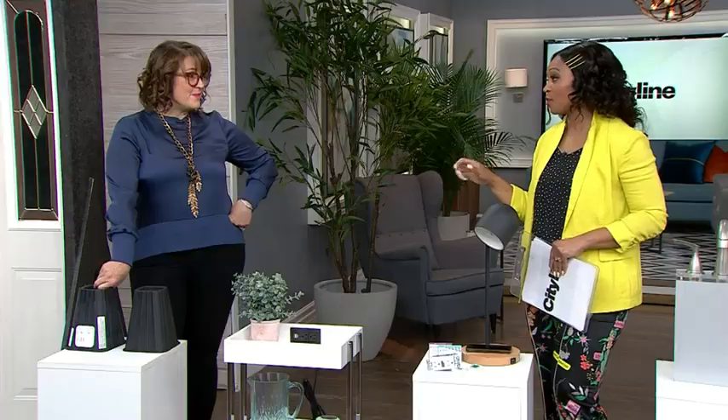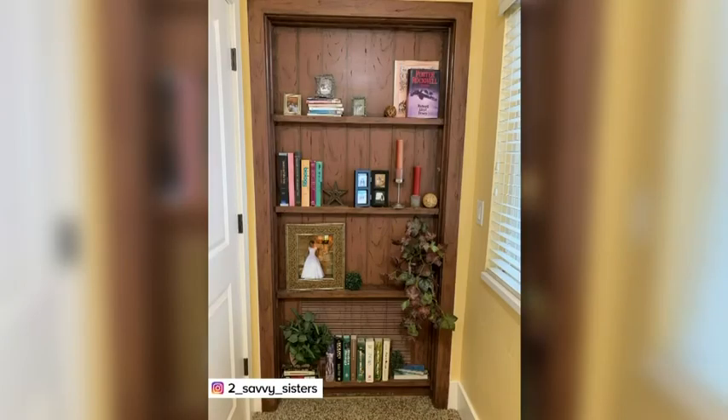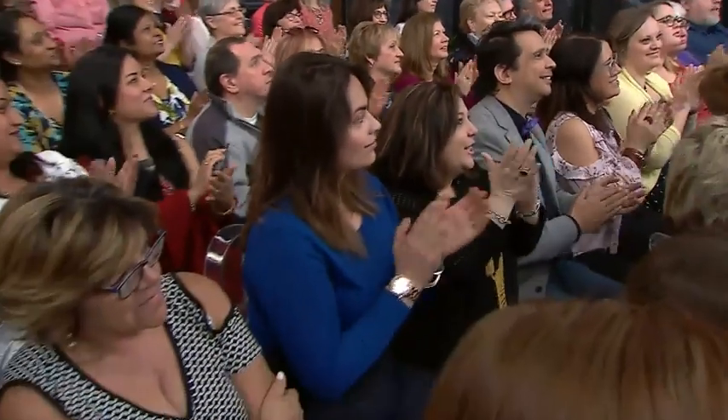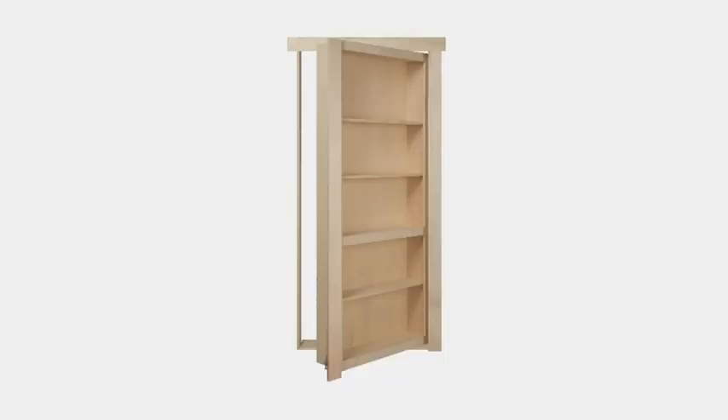There are so many different secret little items you can get for your home, like this Murphy bookcase. We've heard of a Murphy bed — this is a Murphy bookcase. It looks like a completely normal bookcase, and then it's really a door into a room — like a secret passageway. If you had a safe or some valuables, or your husband just wanted to feel like Batman coming out of the Batcave, it's so cool. You can buy a kit from Home Depot. Super practical.